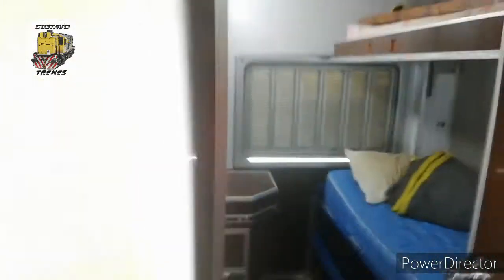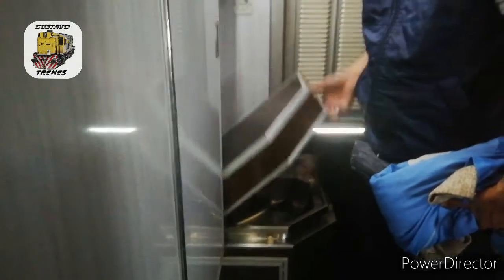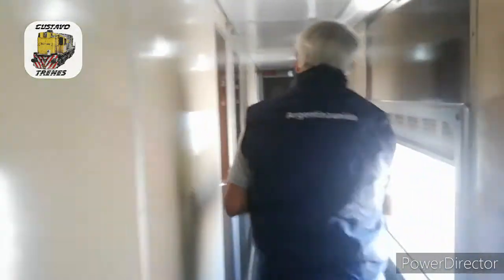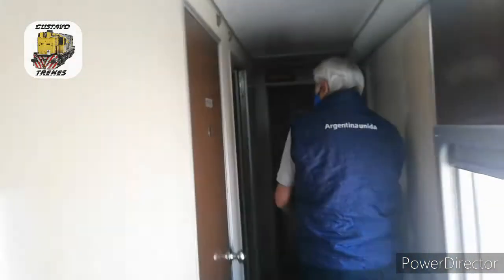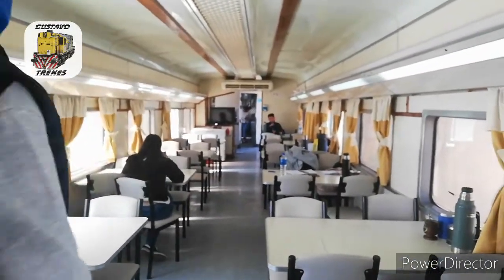Aquello es una piletita. Si lo levantás de acá, es una pileta para lavarse. Esto está tal cual como está funcionando en el servicio de pasajeros. Y este también es un coche comedor de línea, que también está en el servicio activo. Acá le agregamos dos duchas. En la parte de comedor quedó todo igual.